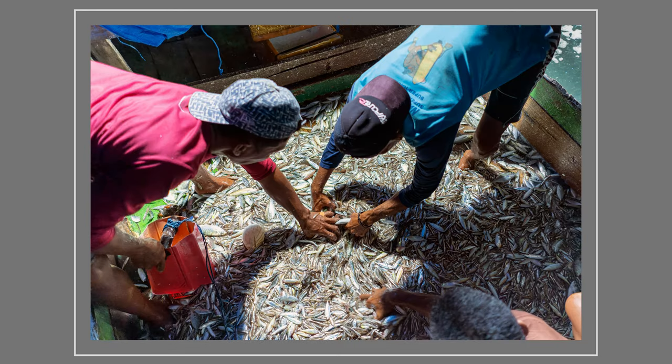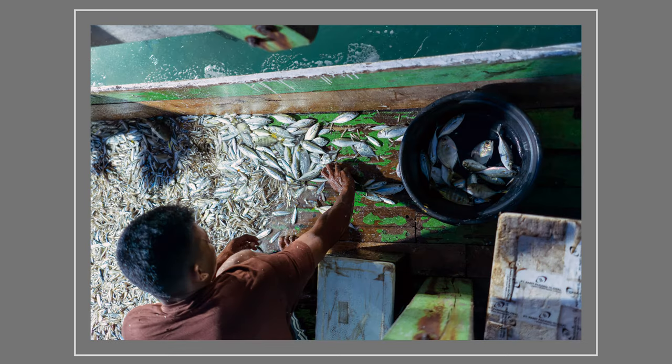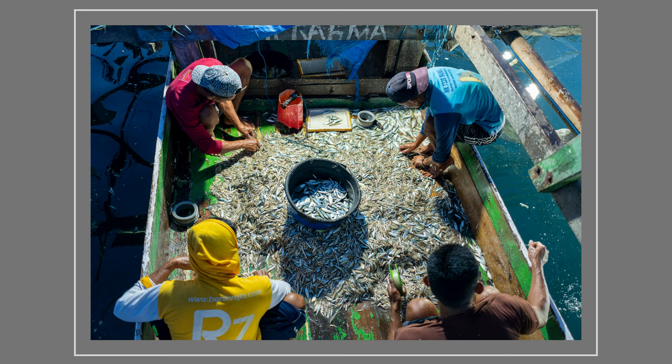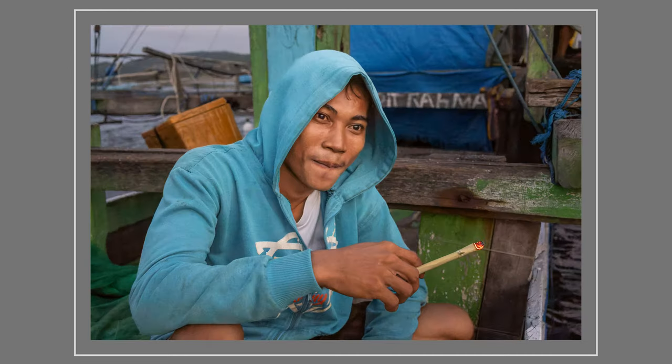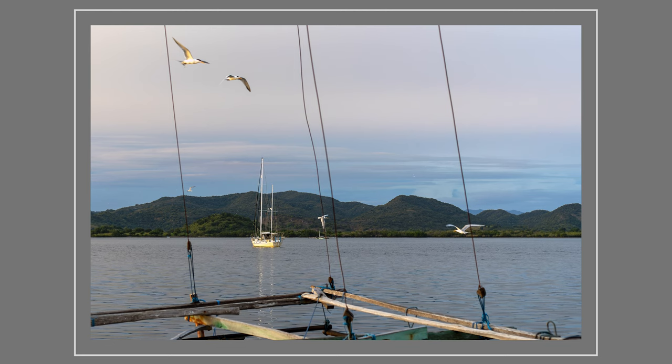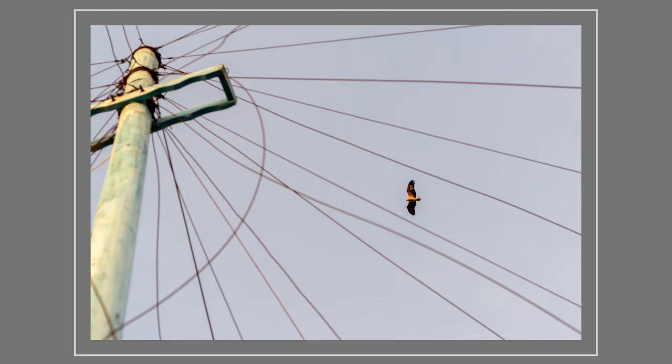With the lights back on, the crew spend the next hour sorting through the catch. There are different grades of ikan teri, but the average price for a box is around 500,000 rupiah — that's around 32 US dollars. The crew's wages are often spent on cigarettes and tobacco. As dawn breaks, birds are attracted to the unwanted fish cast back into the water by the crew, including a white-bellied sea eagle.